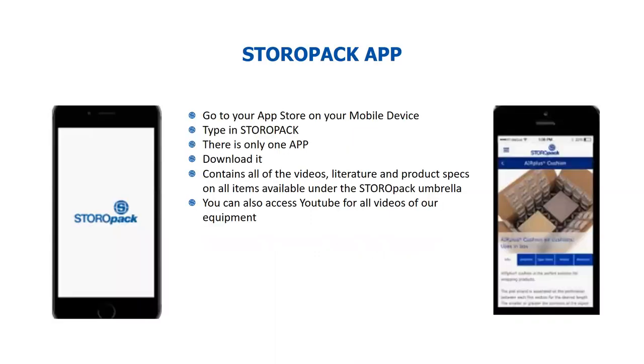The first thing I wanted to point out is our Storopac app. This is an app that is free of charge. If you go on your phone, iPad, or computer and download it, it contains every video of every machine and every product that we have to offer, all the specs, catalogs, and literature. If you ever wonder how a machine works, you can get all that from this app. You can also go on YouTube and simply type in 'Storopac AirPlus machine' and all the videos will pop up. When I was a sales rep, I used this on a daily basis to show prospective customers what a system looks like and how it operates.